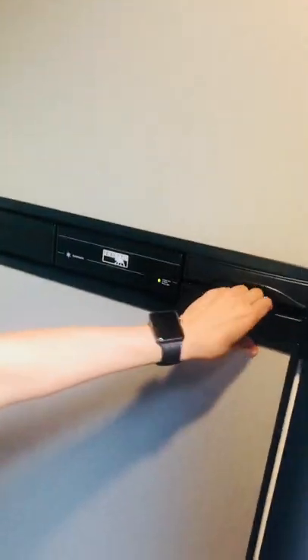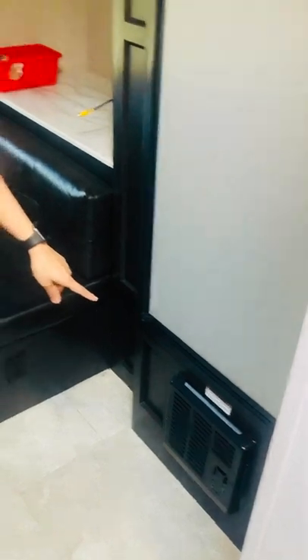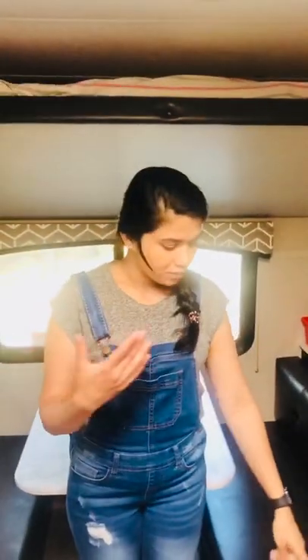This is a full-size fridge with a freezer. The refrigerator has a freezer section as well, and there is a storage room alongside it.